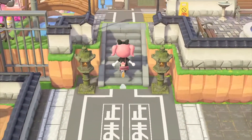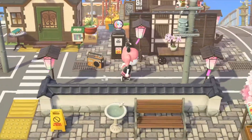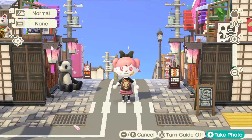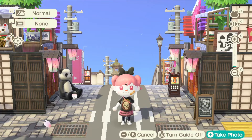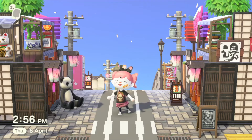I'm just gonna show you guys some of my favorite spots in my village, and we're just gonna run over to Mini Tokyo. Mini Tokyo was one of my first builds that I made. I'm very proud of it — it looks so cute. It's me and my friend's favorite spot to just take a photo.